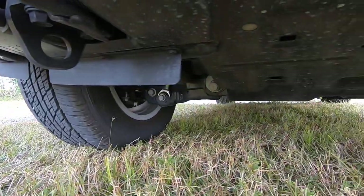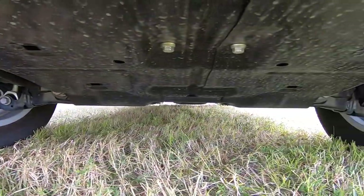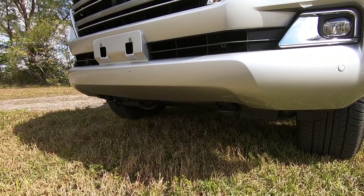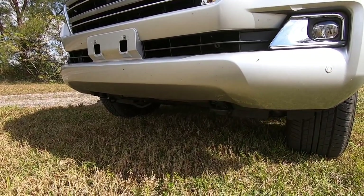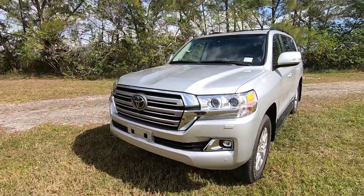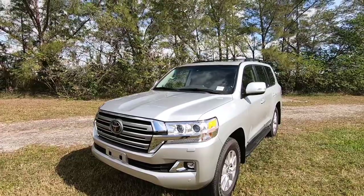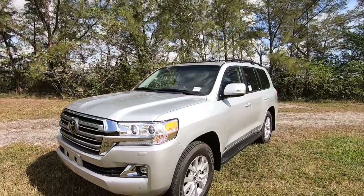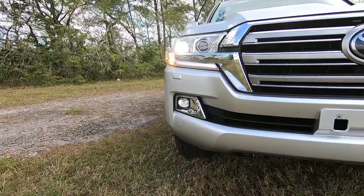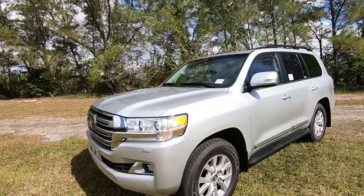Underneath, Toyota throws in a skid plate along with tow hooks — I wish they were painted red, but they're painted black. Toyota states this has an approach angle of 32 degrees, so you can definitely take this thing rock climbing. There are sharp bulges in the hood, and the exterior paint with chrome accents looks really good. I do like the horizontal bar in the front grille.